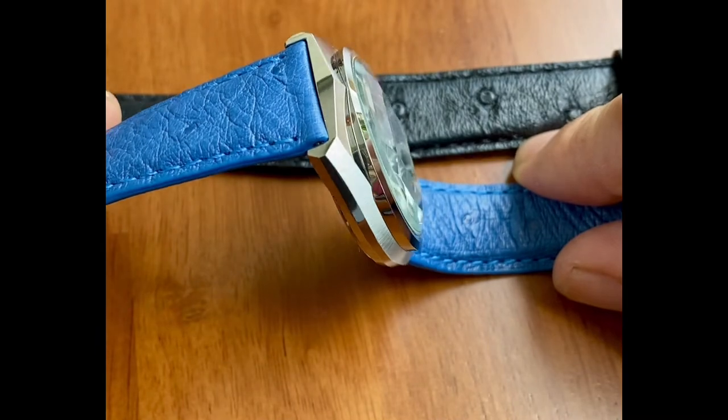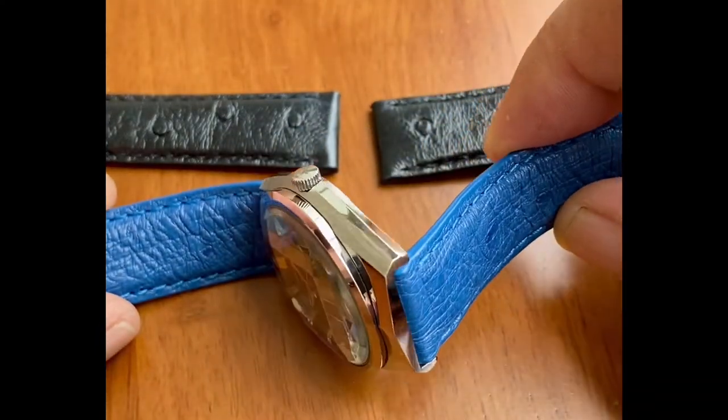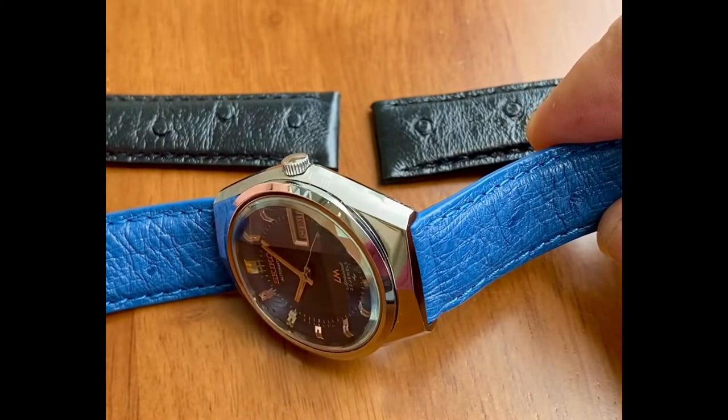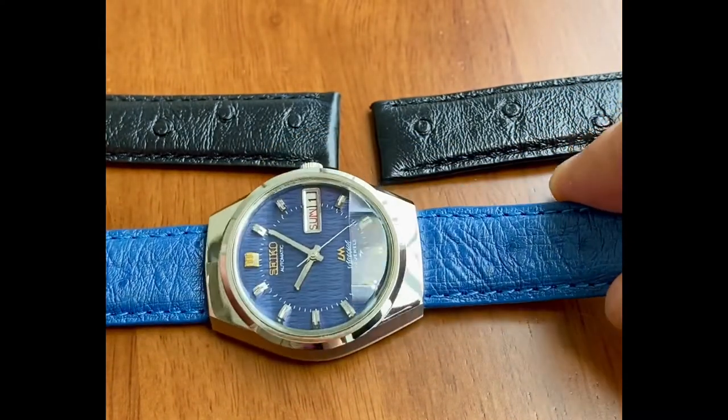Just look at these case edges — this is something a collector would appreciate. This is such a beauty. And this ostrich skin strap, it really works well.